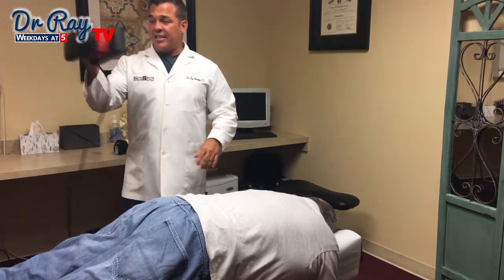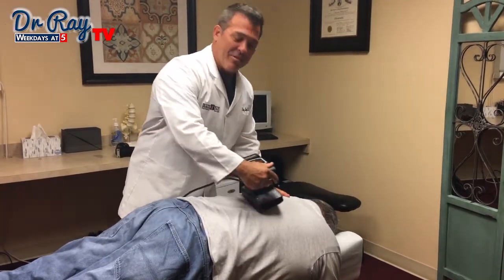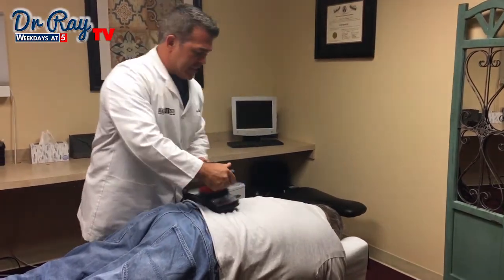Next we're going to use this industrial size massager — and it's not because he's really big — it's just because I want to loosen these muscles up, because we're going to do some soft tissue or myofascial work on them, and it'll make it a little easier.